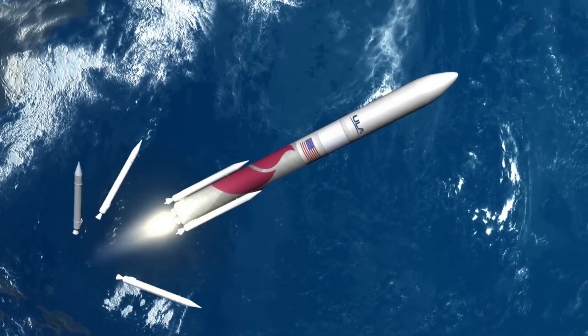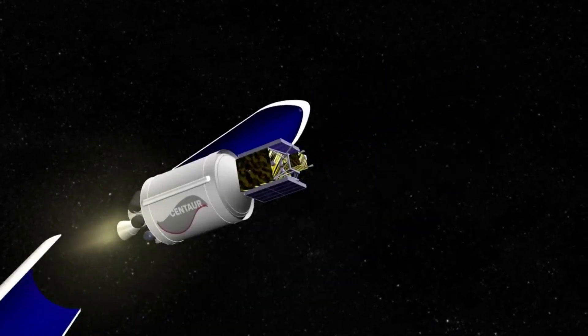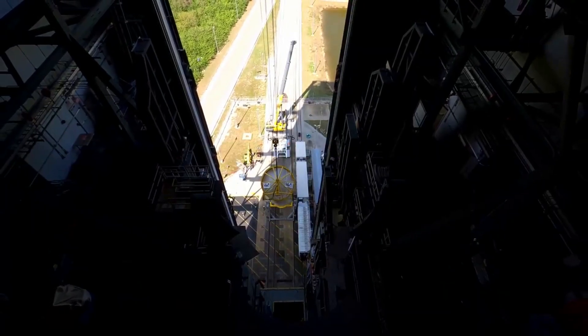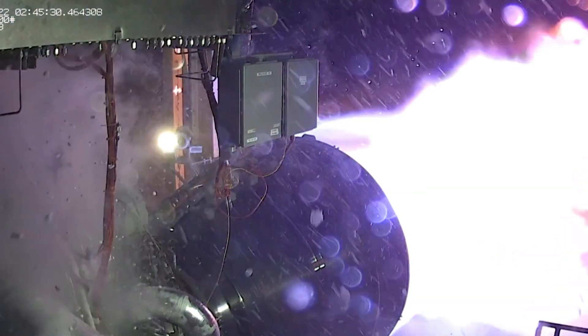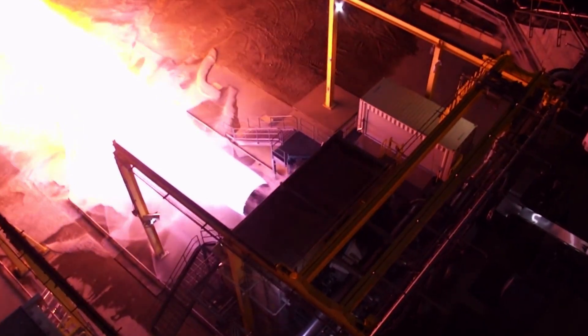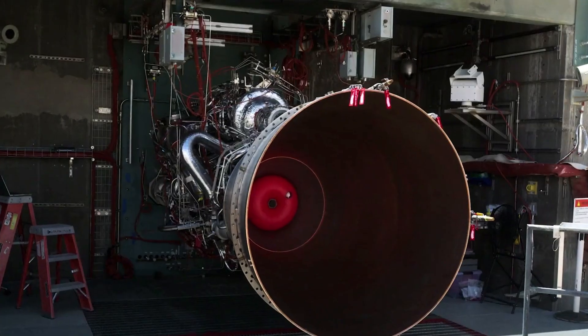Unfortunately, by then, Vulcan will have already launched a lot based on ULA's estimates, meaning a significant amount of hardware would have been expended. Bruno said, 'We have to ramp up. Before the end of 2025, we expect to be really at a tempo which is flying a couple times a month, every two weeks.' Two flights a month using two BE-4 engines each time comes to around 50 BE-4 engines in a single year. With such a high expected launch cadence, it's clear why ULA is hoping to shift Vulcan into a partially reusable launch vehicle.